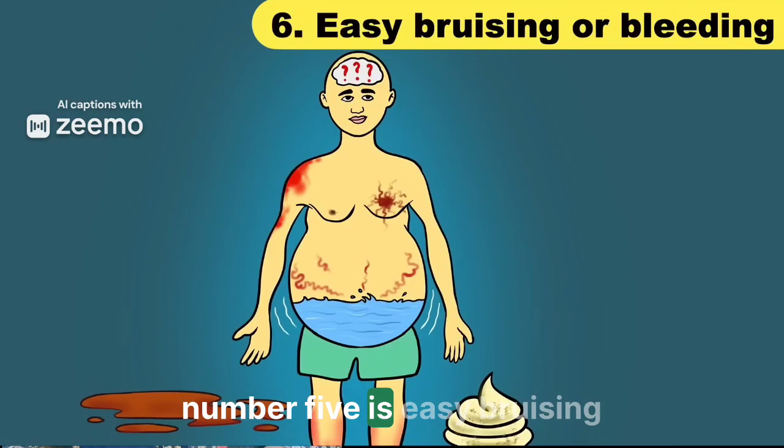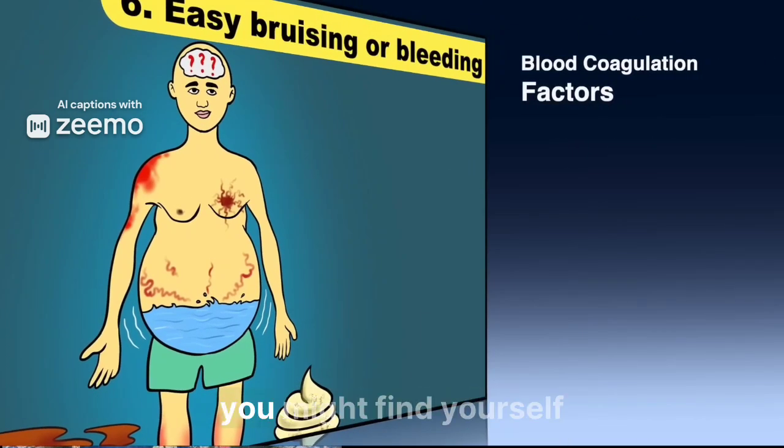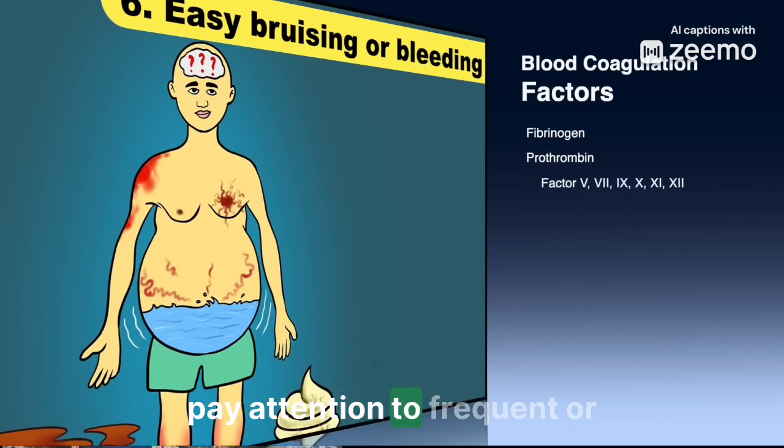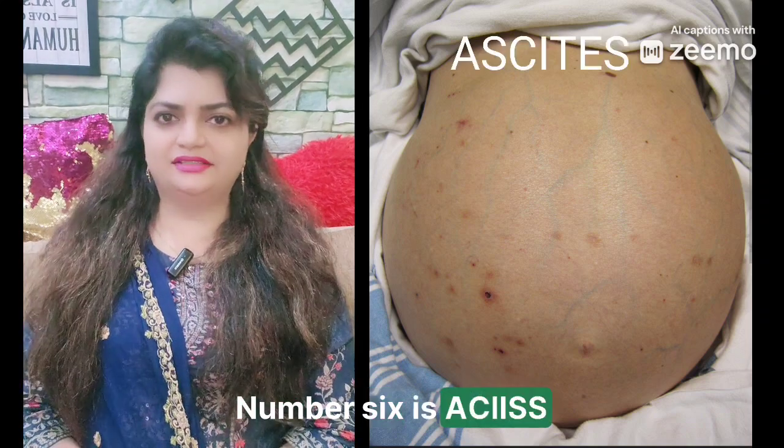Sign number five is easy bruising. The liver makes proteins that help your blood clot. If it's not working right, you might find yourself bruising with the slightest bump. Pay attention to frequent or unusual bruising.